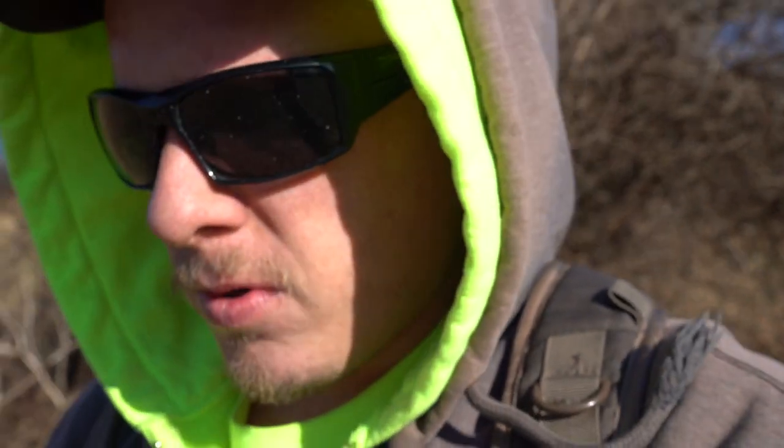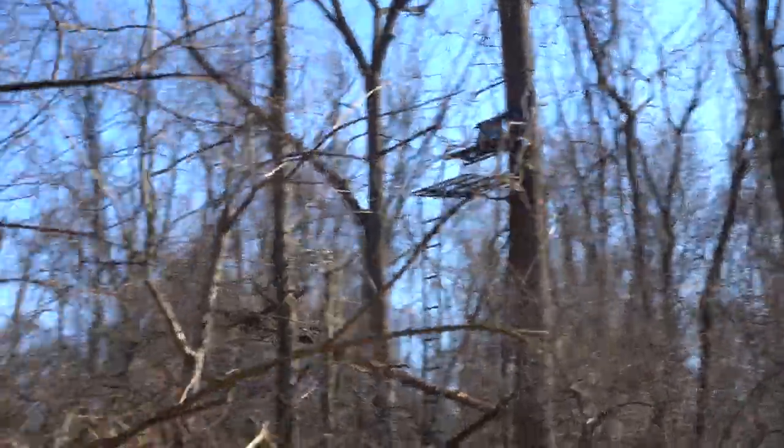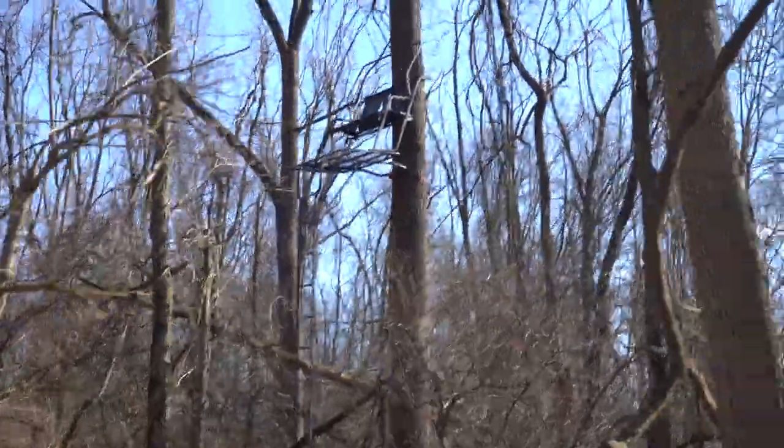Alright, just pulled up to spot number two. I'm going to go in here and check this camera. This one — I'm assuming the batteries are probably dead in it just because it's been out for so long. I'm excited to see what's in it though. There is my tree stand. I have the trail camera really really close to my tree stand.